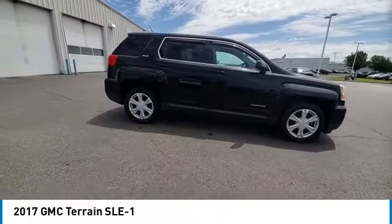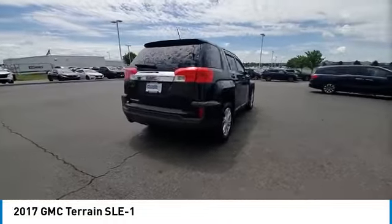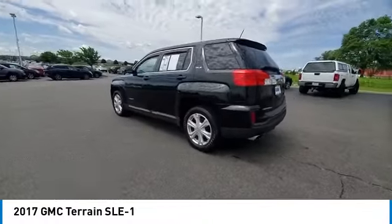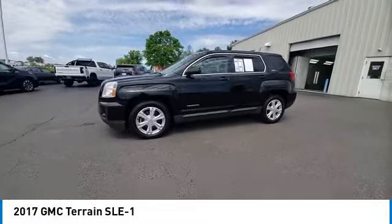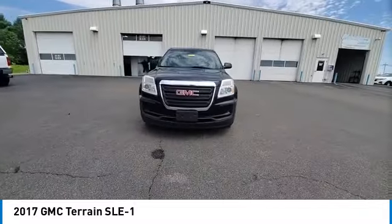This vehicle has less than 100,000 miles. Here are some of this vehicle's great options: rear spoiler, brake assist, remote keyless entry, speed control, front license plate bracket, four-wheel disc brakes, electronic stability control, traction control, rear window defroster.